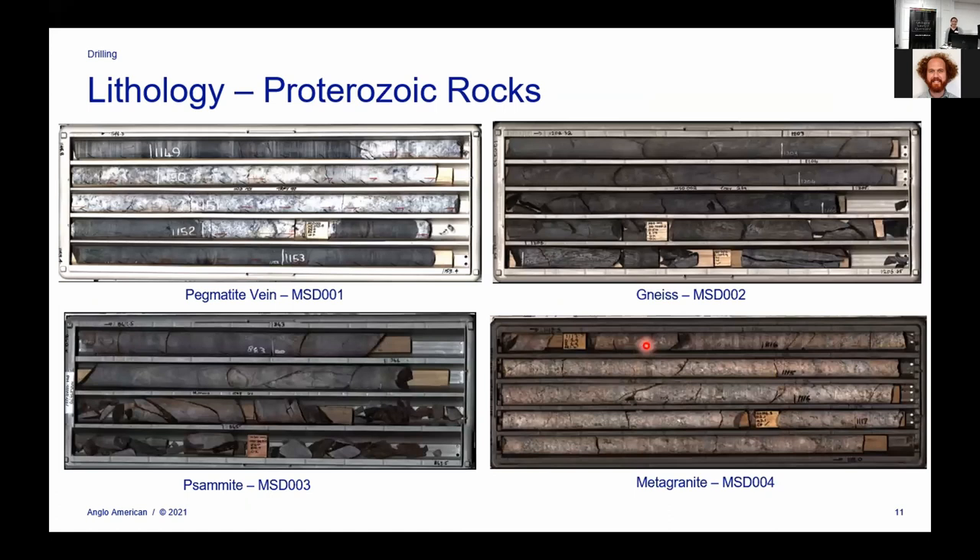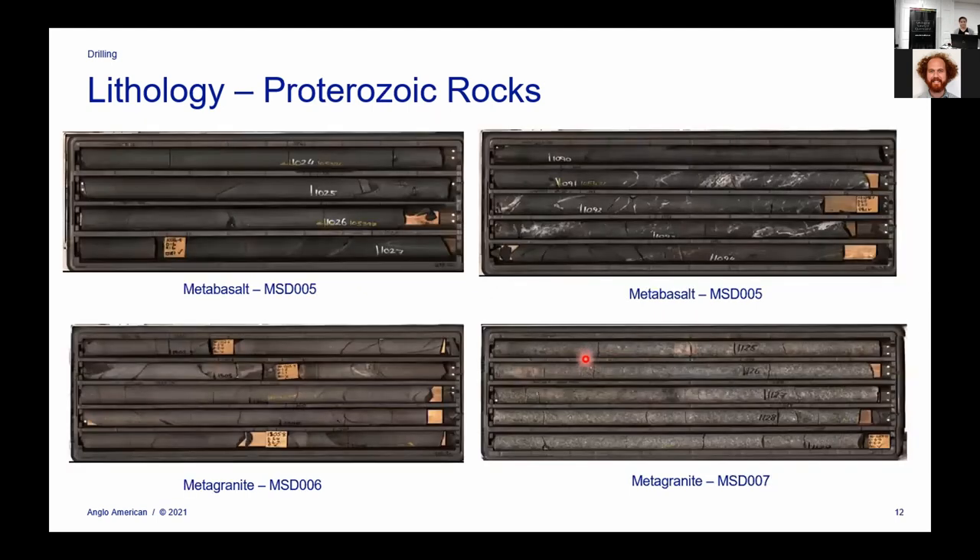Getting into the Proterozoic rocks, I've grabbed some example core trays. Just an example from hole one of a pegmatite vein, hole two of a gneiss, hole three pretty typical quartzite, and hole four there's a metagranite. Then two examples of the metabasalt — you do get a bit of carbonate alteration, some pyrite, and really really big thick units of metabasalt in that drill hole. From holes six and seven, the metagranite — those two drill holes were pretty much just going into one big felsic intrusion.